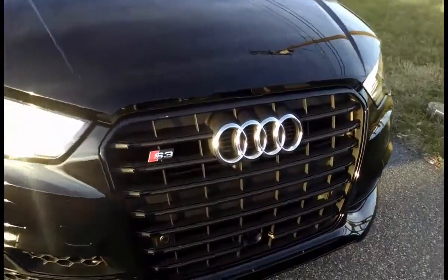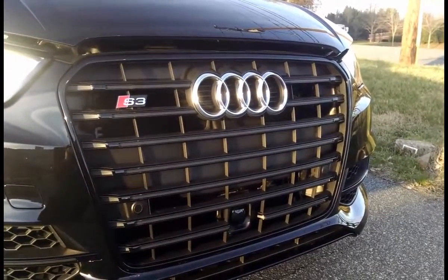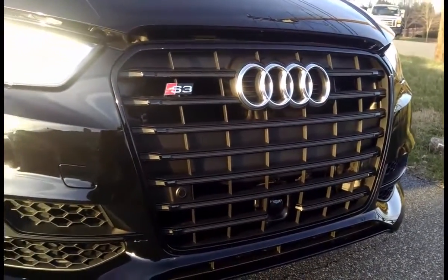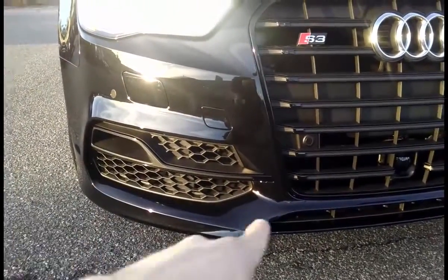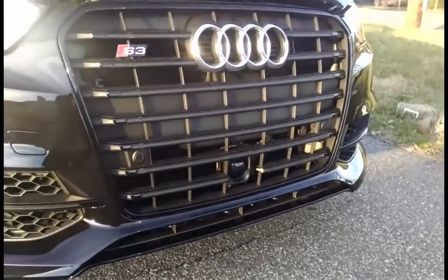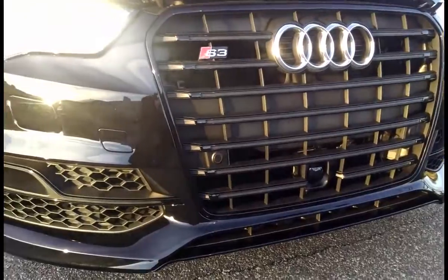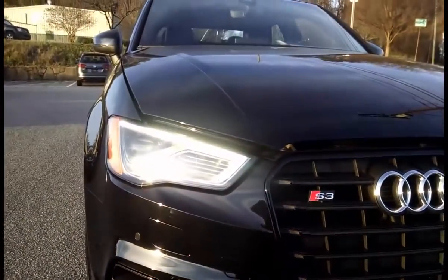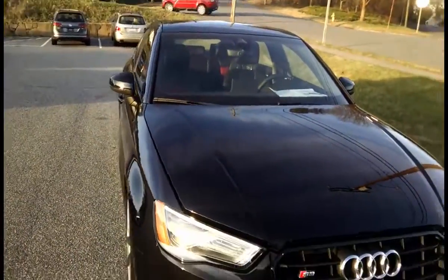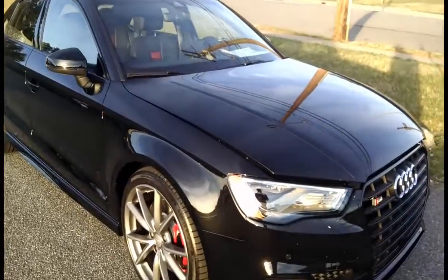This one in particular is a black optic package, so it doesn't have the bright work a typical A3 or S3 would have. We have that really nice grille with the black chrome, and the faux fog light surrounds. Honeycomb mesh. You can see the radar system for the adaptive cruise control that's equipped to the vehicle. The LED daytime running lights that are on right now, and the very sharp, stout lines that give the S3 a really nice, muscular, sporty stance.